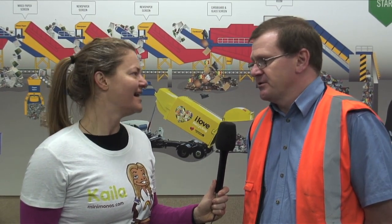Now this machine has a special name, I understand. What's the name? It's known as the MRF, which stands for Material Recovery Facility, but it's just known as the MRF.